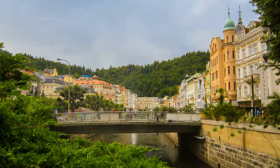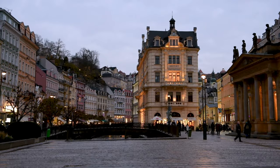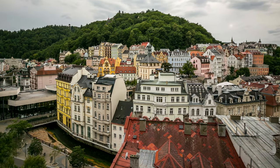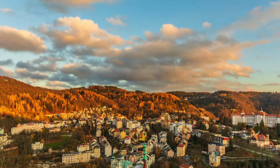The Diana Observation Tower offers breathtaking city views, while the Market Colonnade houses a number of beautiful shops and cafes. The Museum of Glass features art glass exhibits and demonstrations, while the Park Colonnade is an elegant colonnade with a natural well that is a popular spot for relaxation. The Art Gallery Karlovy Vary is a modern art gallery housed in a 1911 building, and the Thermal Colonnade, a fortified building above the natural springs, is another popular tourist attraction.